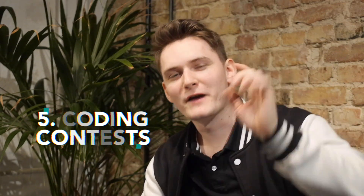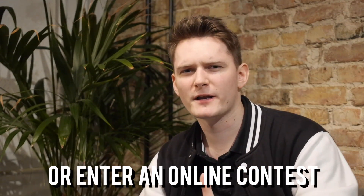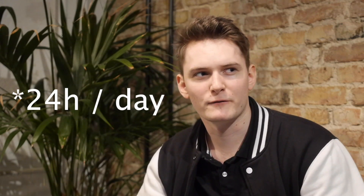The last one, number five, and my favorite, is going to coding contests — specifically hackathons, which I'm a huge fan of. I'd suggest you first go on your own or with someone and just try it out, see what a hackathon is about, and experience coding for 24 hours straight. Once you keep doing it, you can form a team of four: one designer, one front-end engineer, one back-end engineer, and one DevOps — then you're able to create a full product and win hackathons.